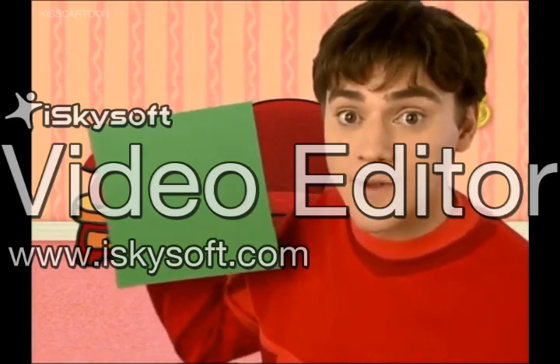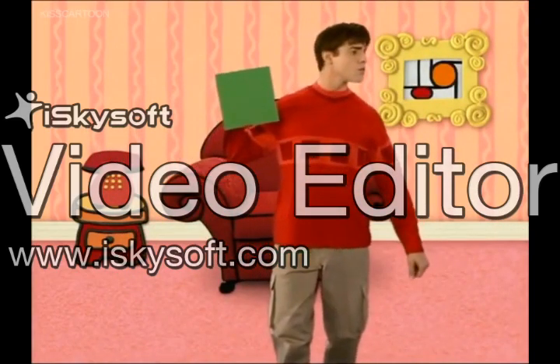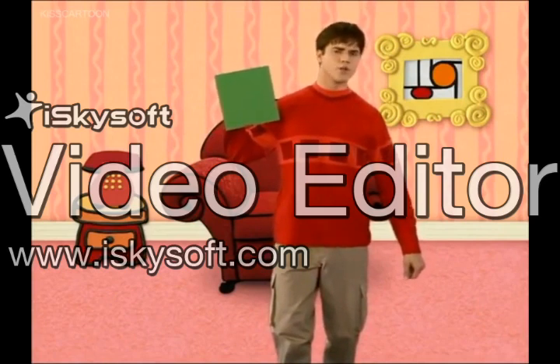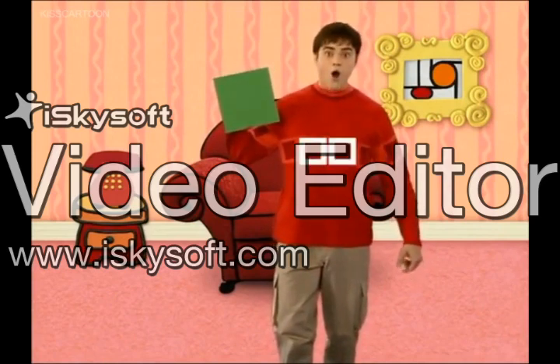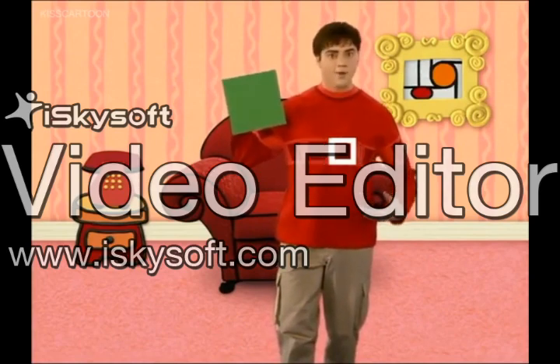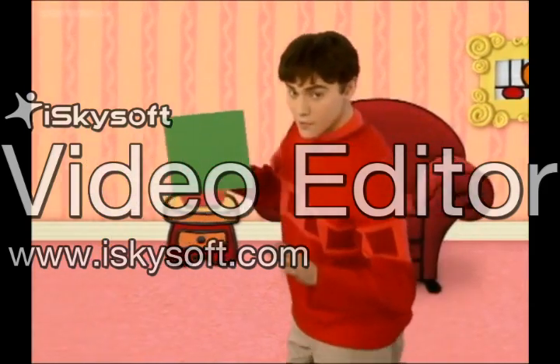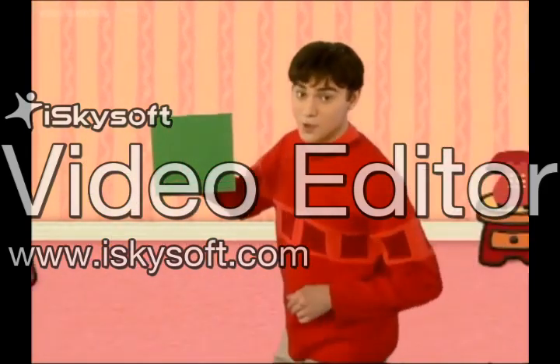Tell me if you find any squares. Your shirt! My shirt? Oh, yeah. I'm covered in squares. Wow, you're good. Oh, come on. Let's see if we can find anything else that's shaped like a square.